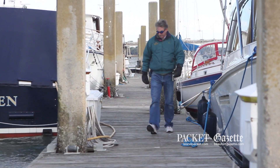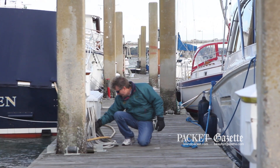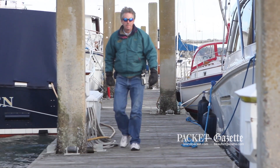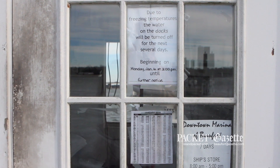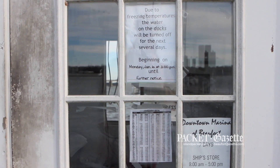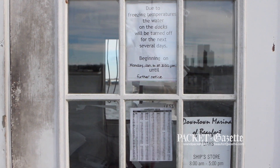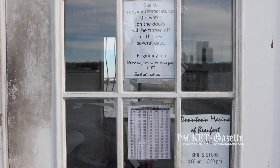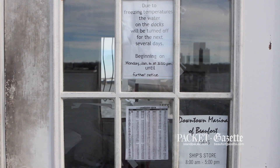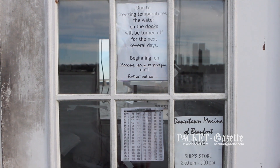For our customers, we send them an email — the ones that live here long term. We also post signs out for people to read at strategic places: the dock house, laundry room, bathrooms. In addition, anyone that I happen to see that I know is on the dock, I'll inform them in person. That way they can fill up their water tanks before we turn it off and get what they need.